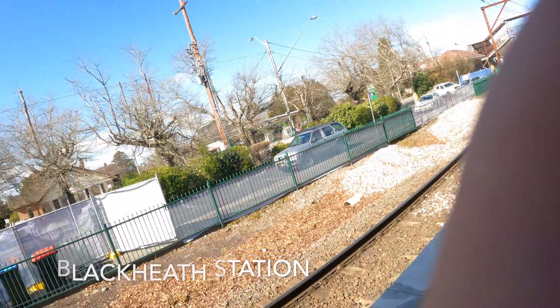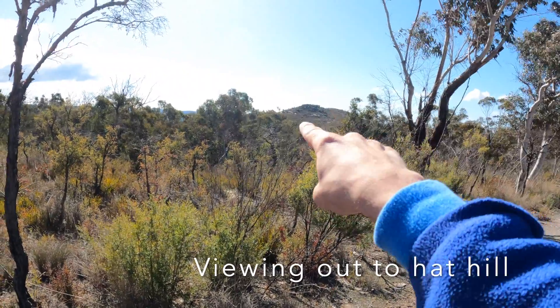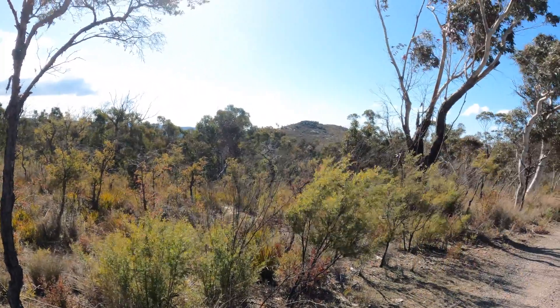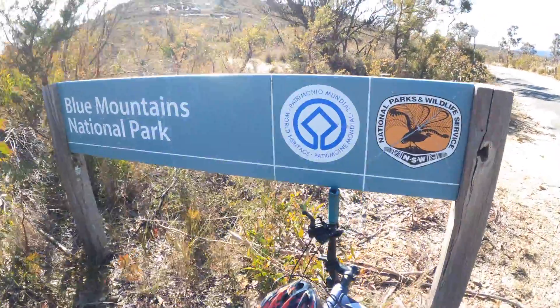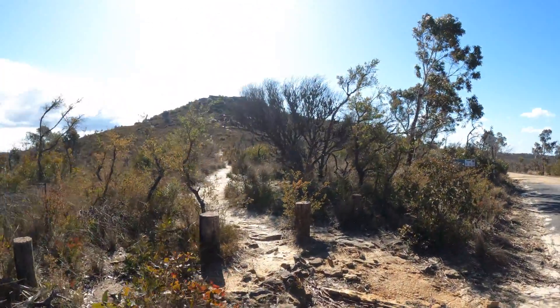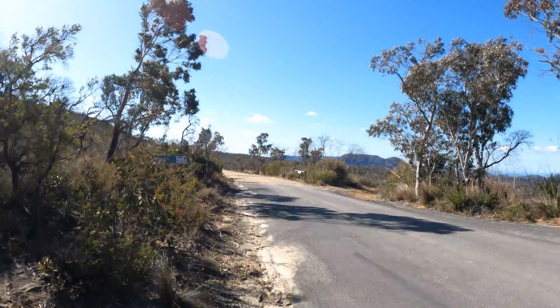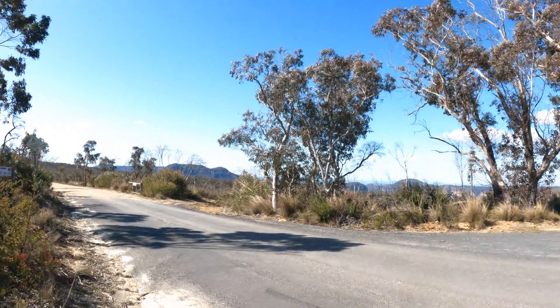Here we are in Blackheath. That is Hat Hill over there, the summit we're getting to. Here we are at the start of the walk. Mount Banks and Mount Hay are just there — amazing.